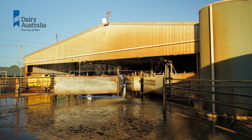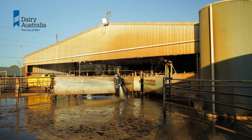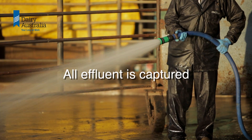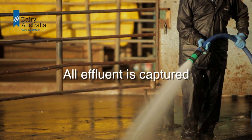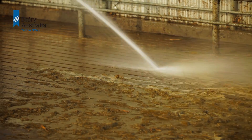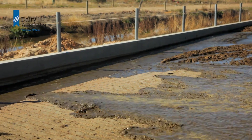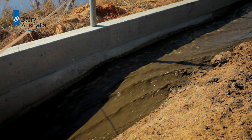It is worth keeping in mind the objectives that an effluent system should meet. All effluent is captured — the system needs to be able to capture effluent from all areas including the yard and feed pad. Concreted areas need to have nib walls to prevent any effluent losses.